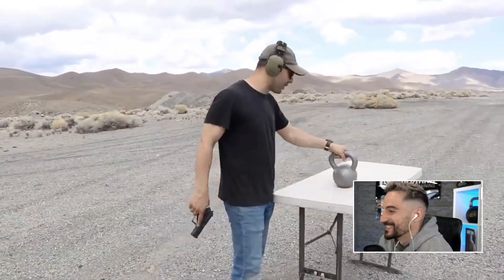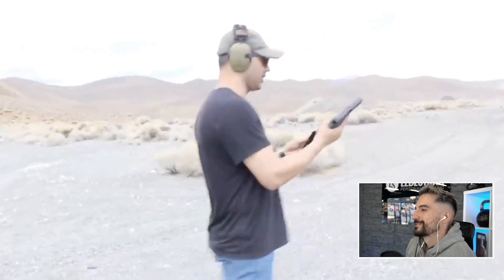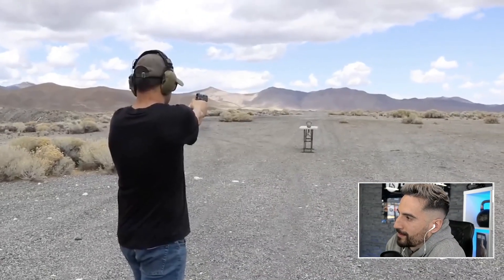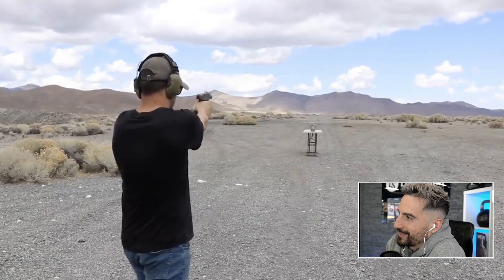We'll shoot at different rounds and see what happens. All right, we'll start with the nine millimeter. There's a chance of ricochet on this. It didn't even move! It didn't even budge!